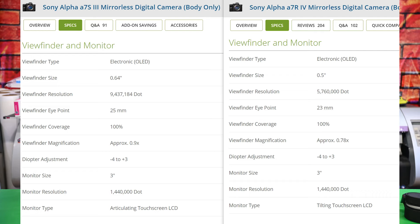I printed out notes to follow along and compare. You'll see the A7S3 is on the left and the A7R4 is on the right. Starting with the viewfinder: the A7S3 has 9 million dots of viewfinder resolution versus only 5 million on the A7R4 — a nice increase. The viewfinder size is also 0.64 on the A7S3 versus 0.5 on the A7R4, so it's a little bit bigger.